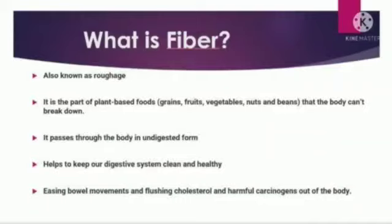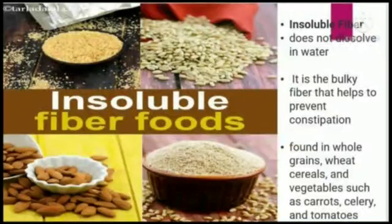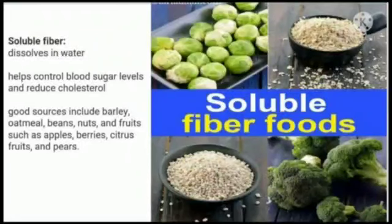Dietary fiber passes through the body in undigested form and helps to keep our digestive system clean and healthy. It also helps in easy bowel movements and flushing cholesterol and harmful carcinogens out of the body. There are two types of fibers: insoluble fiber and soluble fiber. Insoluble fiber is not dissolved in water; it is the bulky fiber which helps to prevent constipation, found in whole grains, wheat cereals, and vegetables like carrots, celery, and tomatoes.